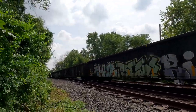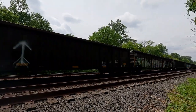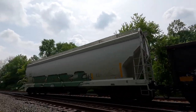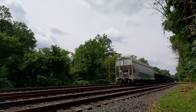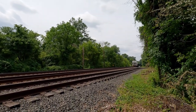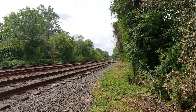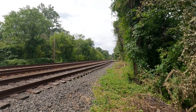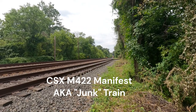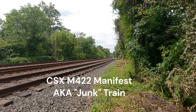I wonder where M422 is? It should have been by now. All right, that's it — waiting for M422, all over. We almost had a meetup. I turned my camera off and here comes M422.